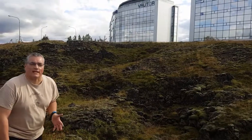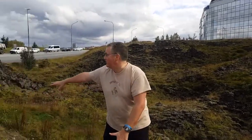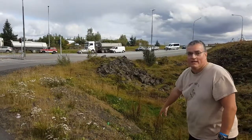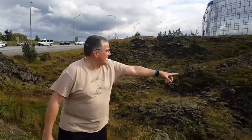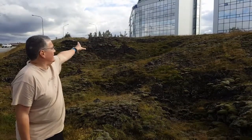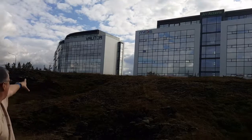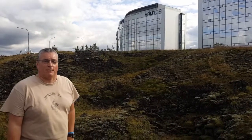Here we are in the next part of the Lava Fields Tour of Hafnarfjörður. As you can see at the edge of this intersection, there's a lot of lava flows right here. There's lava all the way over there, and you can see a little strip mall right here — it's got a bank and everything else. Even the strip malls here are built on lava flows.